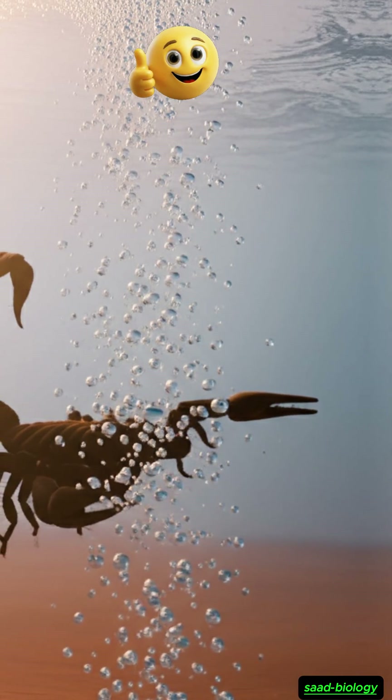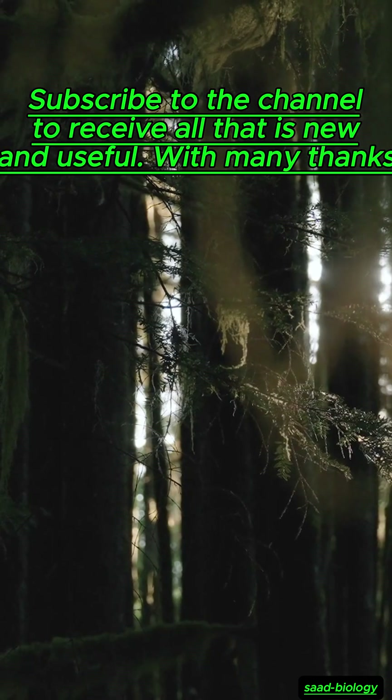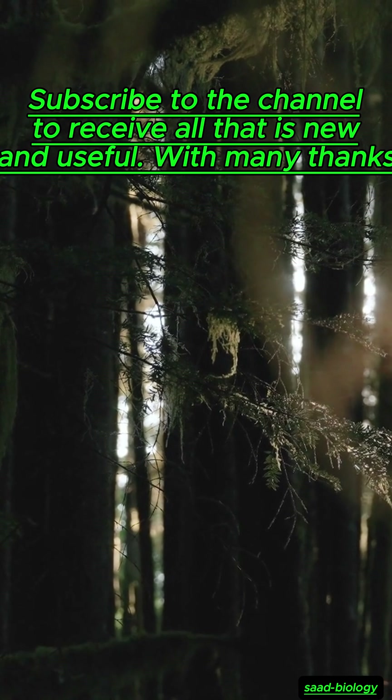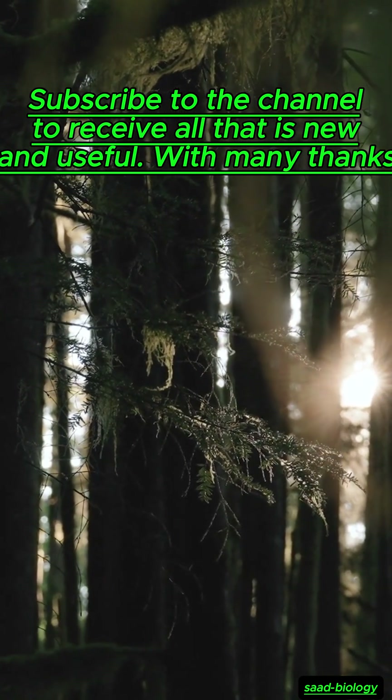If you like this video, don't forget to support us by liking, subscribing, and sharing it with your friends so everyone can benefit. We will meet again in a new video with even more strange and amazing creatures.